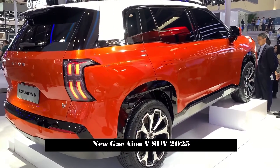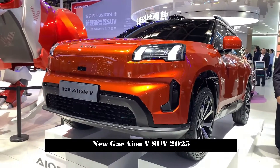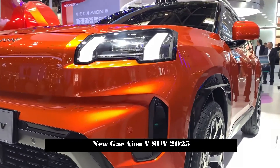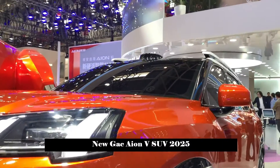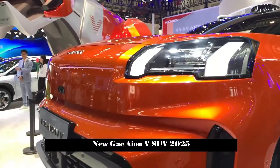It looks like the second-generation AONV has indeed moved in a new direction. The very large and square headlight set with an H-shaped light source, the distinctive wide-mouth vent design, and the sharp-edged front lines make the new car not only bold but also powerful in appearance.